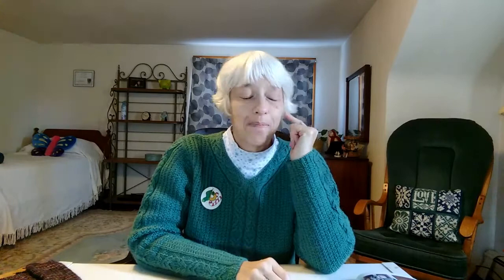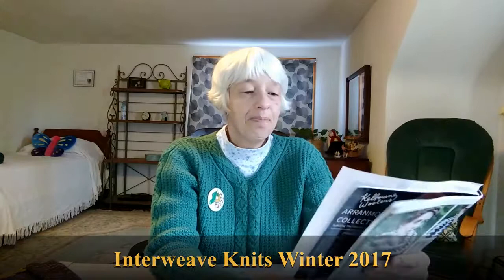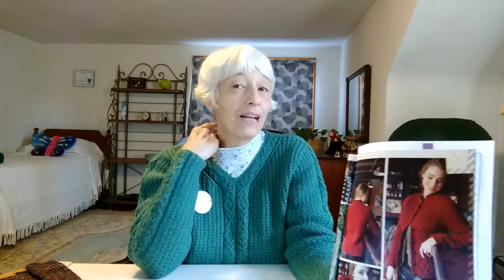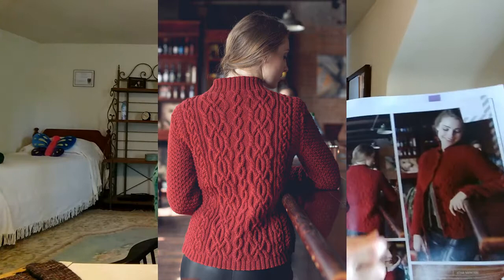So I went through my Ravelry library — I love Ravelry for that; I was able to search cabled cardigans in my library and found three that I have that I would love to make. It was a very difficult decision; I hemmed and hawed for like a week and then I finally decided. This is called the Bray Cardigan by Josie Mercier. It's actually similar to the Affinity Cardigan in a lot of ways — it has a main cable pattern and a secondary cable pattern. It doesn't have a shawl collar but it has a pretty substantial stand-up collar, and on the back it has the cables with a center cable down the middle.